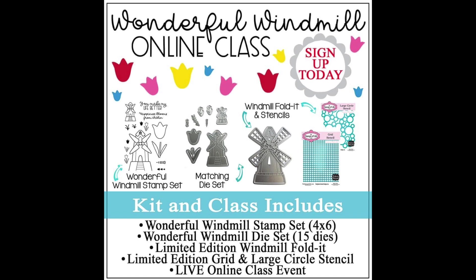You're also going to be getting a couple of stencils — one is the grid stencil and another is the large circle stencil. The grid stencil is actually a freebie they're throwing in for this Stamps of Life live class. There will be a supply list so if you purchase this class you can go onto the Stamps of Life website and view it ahead of time. I will link the class in the description box below on my YouTube channel.